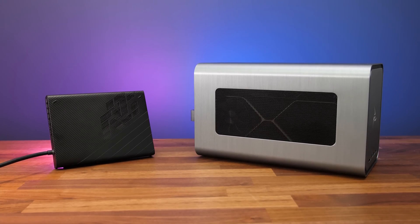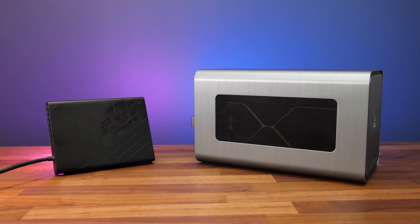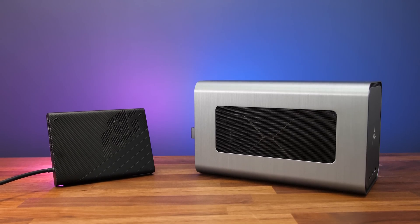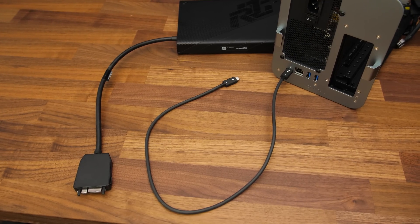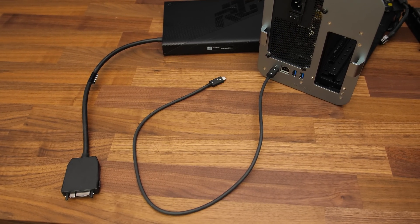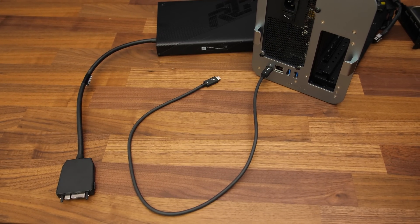With the Thunderbolt setup you can put in a new GPU later, but for the XG Mobile you have to swap the whole unit and trust that ASUS will provide newer models in future. The cable of the XG Mobile is also more bulky and shorter compared to a Type-C Thunderbolt cable, so I'd give the Thunderbolt setup an edge there too.